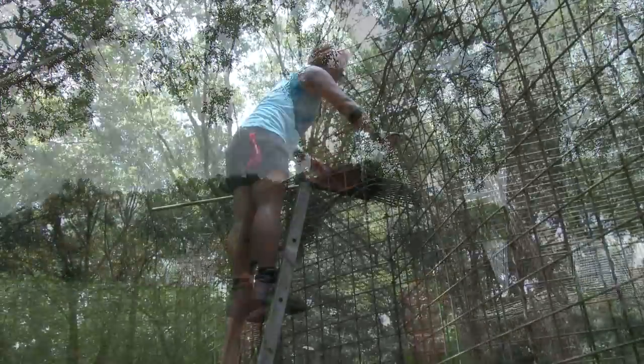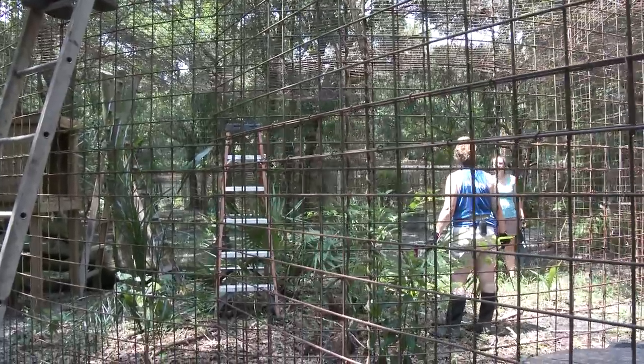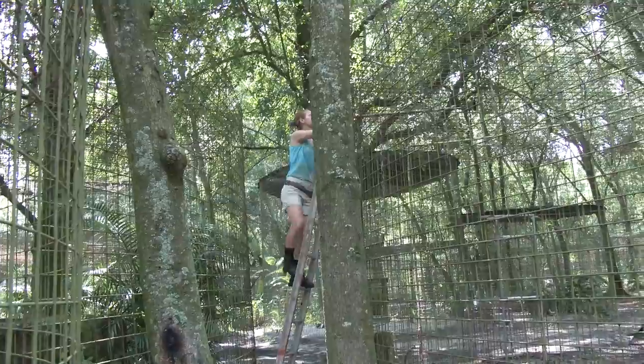As you know, summertime in Florida can get really hot. Watch to see how we keep cool and how we keep our big cats cool during the summer season. Our volunteers and interns work really hard to keep our property in tip-top shape, but working outside in Florida, we all know it can get pretty hot.